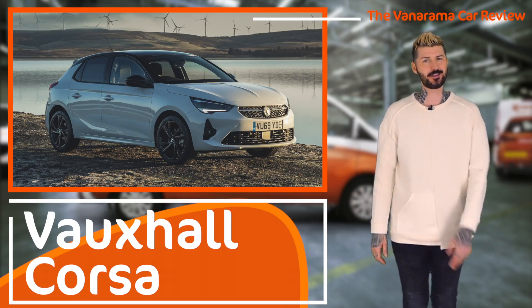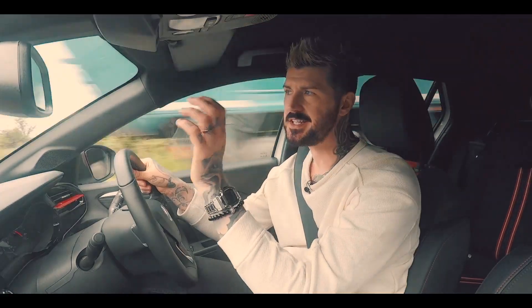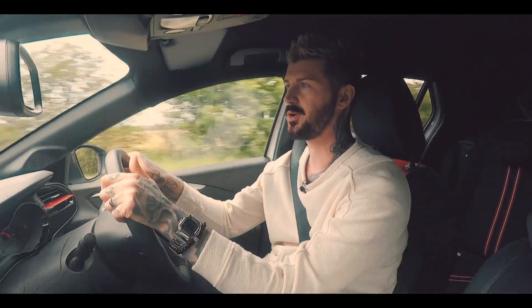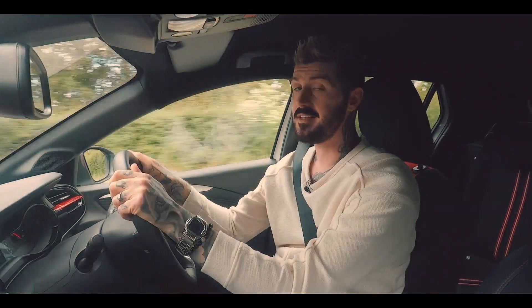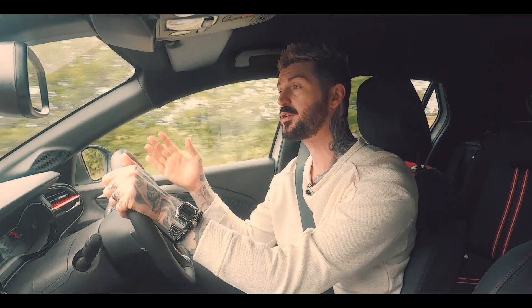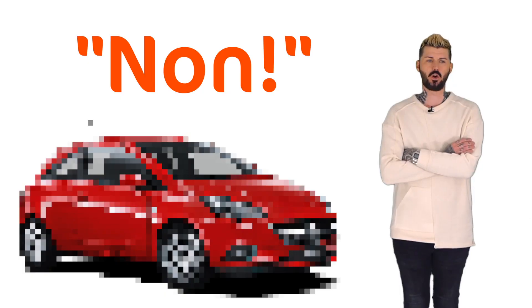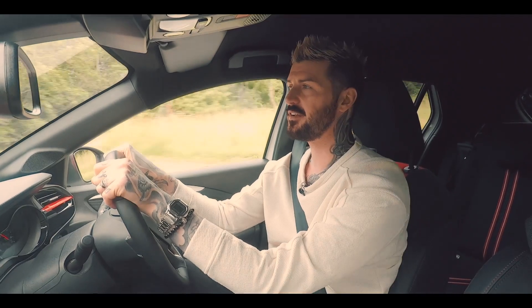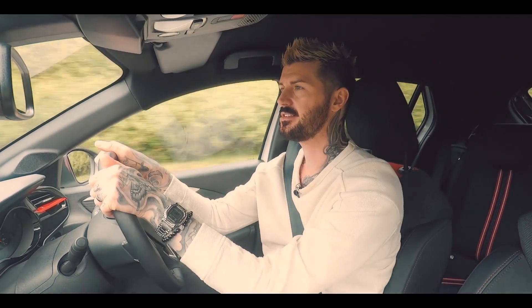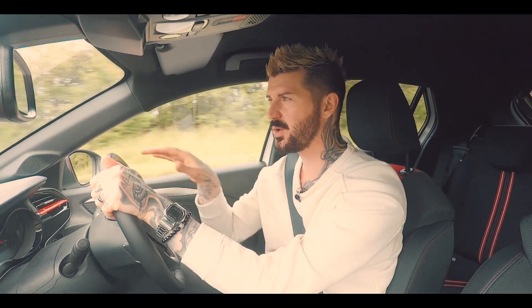New Vauxhall Corsa — interesting little backstory. Vauxhall had spent all the requisite years and millions of pounds developing a replacement for the last Corsa, the fourth one. The car had been signed off, good to go. And then in 2017, PSA came along — that's Peugeot Citroën — bought Vauxhall and said no. So it gave Vauxhall the chassis of the Peugeot 208 and a big box of parts and said, okay, do it again. Use all this stuff. And you've only got two years to do it.